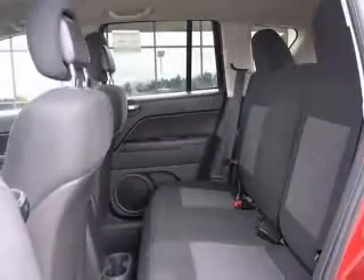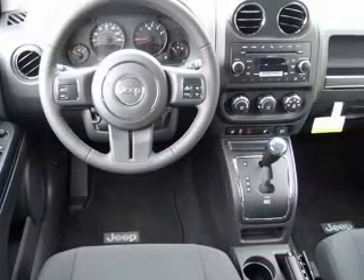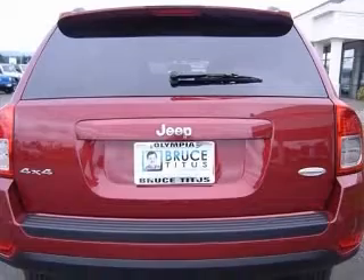115V auxiliary power outlet, driver seat height adjuster, front passenger forward fold flat seat, heated front seats, latitude badge, leather-wrapped steering wheel, tip start.